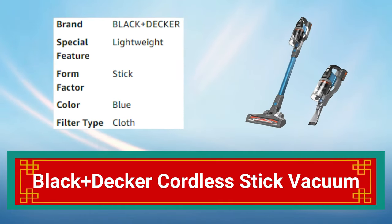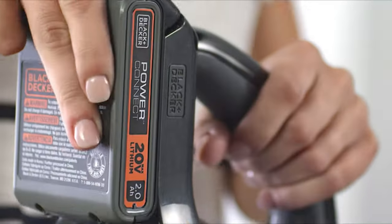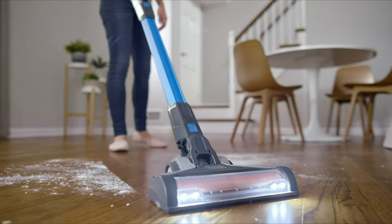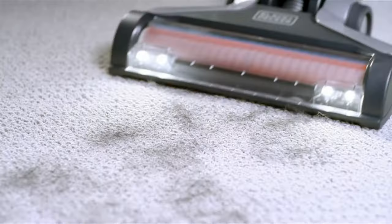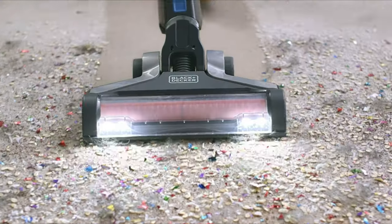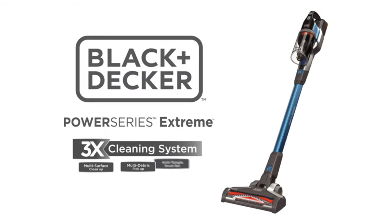Number 5: Black+Decker Cordless Stick Vacuum. The Black+Decker Cordless Stick Vacuum is a lightweight and cordless cleaning solution. With its powerful suction and lithium-ion battery, it can provide up to 40 minutes of cleaning time. The vacuum features a detachable, washable bowl and filter for easy maintenance and comes with a crevice tool and brush for added versatility.